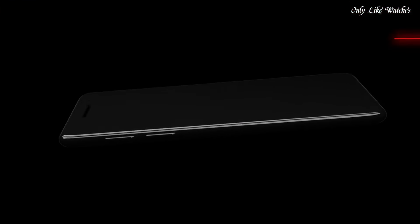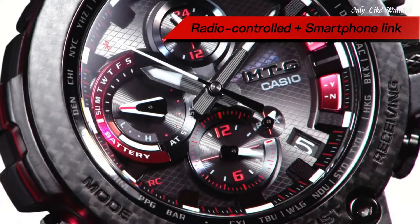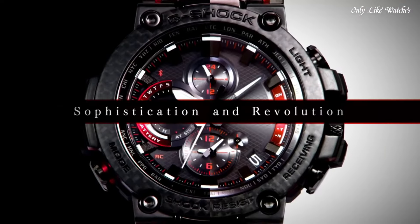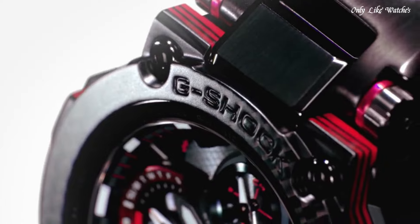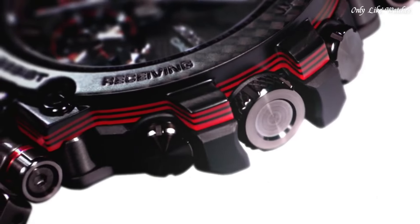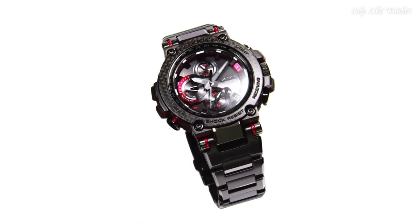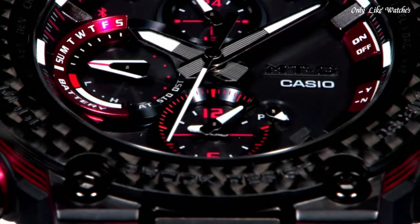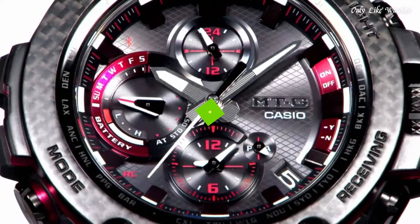Polymer band, band color black, water resistance 200 meters. The following features are equipped: glowing hands, glowing markers, screw-down crown, radio-controlled, Bluetooth, world time, chronograph, countdown timer, alarm, power reserve indicator, date, day, perpetual calendar, backlight.